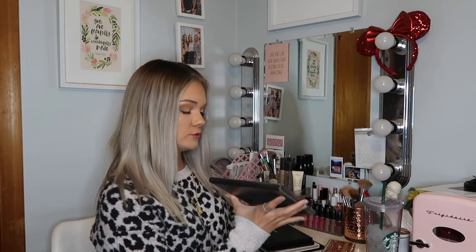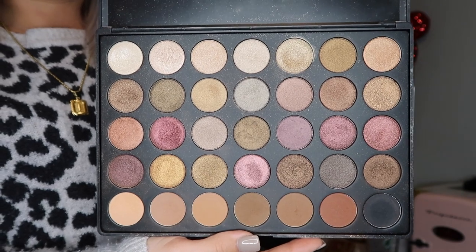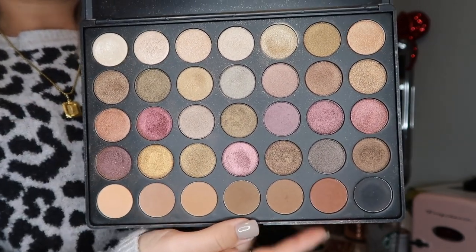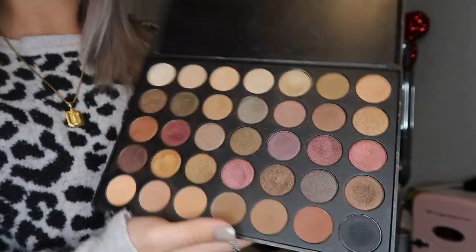Next we have my big Morphe collection. This first one is the 35F Palette and it just has good fall colors. I really do love the glitters — or not glitters, the shimmer shades — in this palette. I don't love that the only matte shades are grouped together while the rest are all shimmers, but it is a beautiful palette. The shimmers are beautiful. It's a really good palette and I love it.